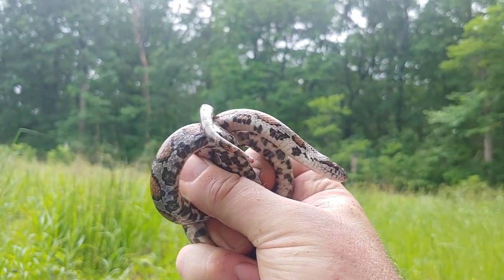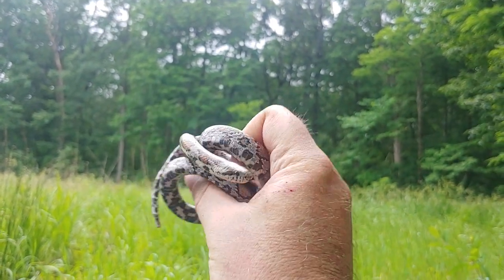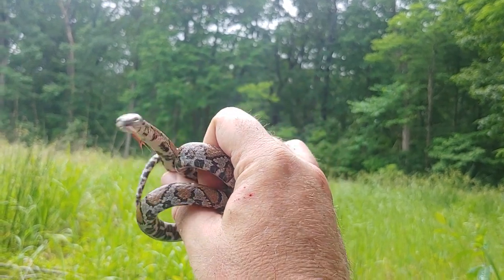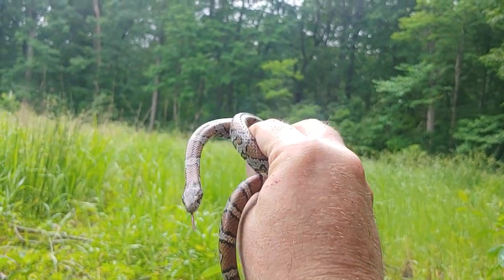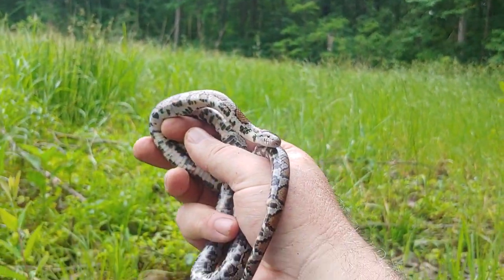Take a good look at the habitat in the background. I'm really deep into a forest right now — miles in to a clearing, which is really good. Snakes like that, of course. A lot of these snakes like this edge habitat.